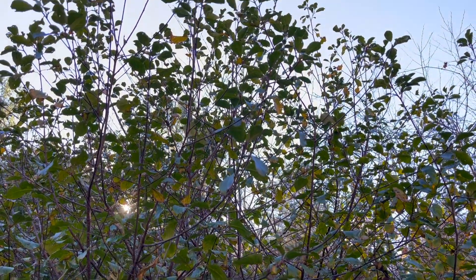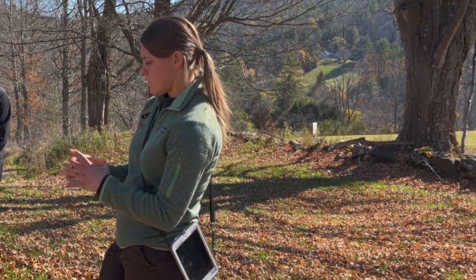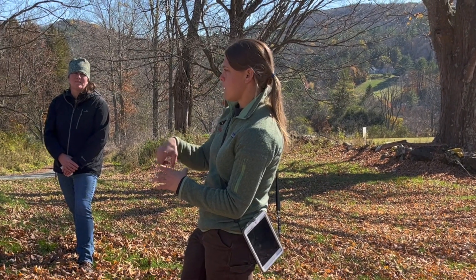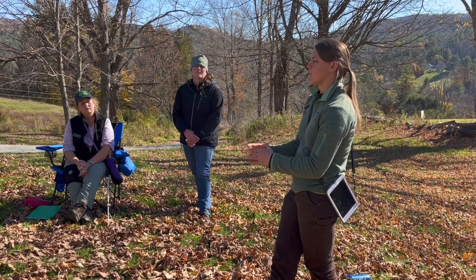Cutting the stump and spraying it is a lot more direct of an application. The key for the cut stump method is to get the whole outside cambium treated. You can't leave just a little dot in the middle — it's really in that cambium, which is that outer layer of the bark.